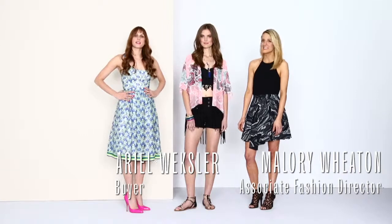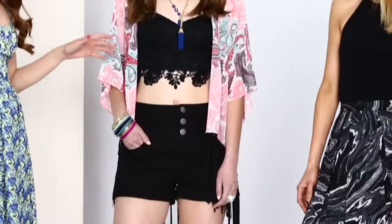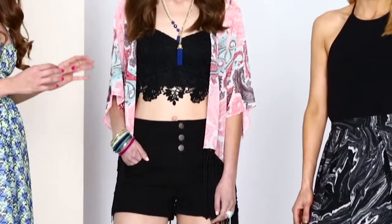This summer, the boho look gets an update in desert prints. Katie is putting a spin on it by mixing solid black back to spice tones. The contrast really makes it stand out.